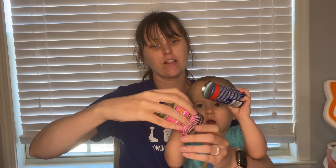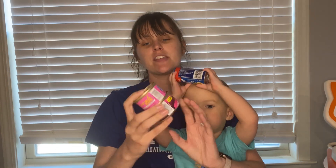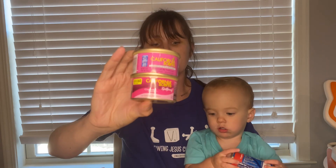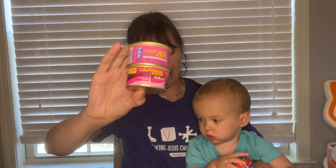Next deal is on these California Scents. These are found in the air freshener section and are $1.98 each. You can submit to Swagbucks for $3 back on two, making them just $0.48 each.